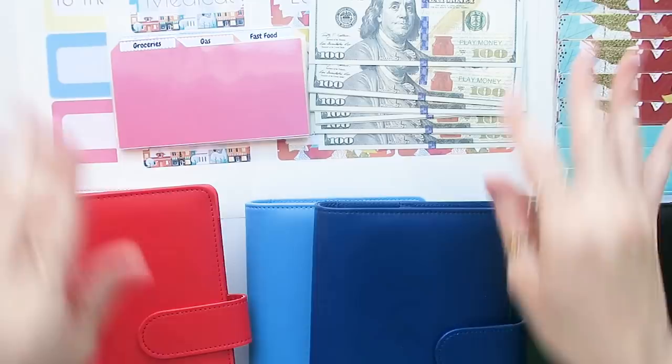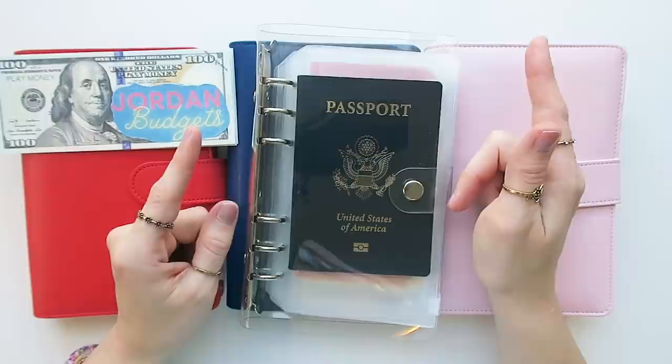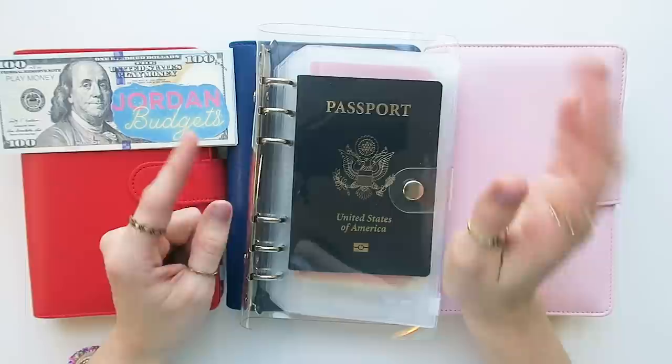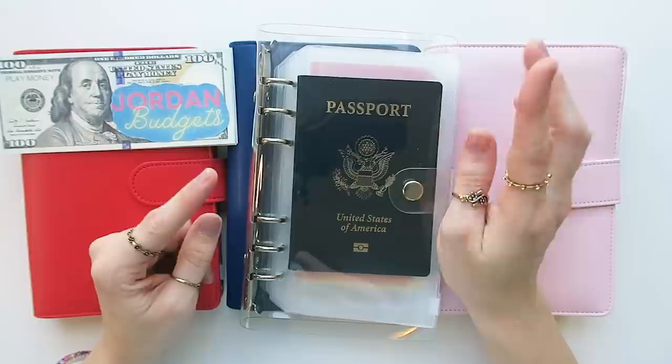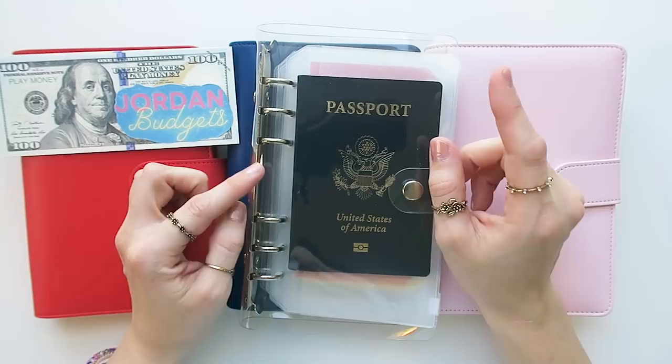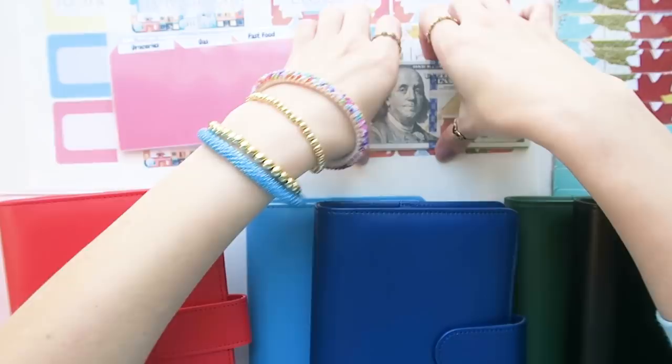Hey guys, future Jordan here — I'm popping back from the end of this video to tell you that I got the idea to do this video from Kathy's Cash and Coin. She is doing a Q&A video this week — it's probably already up. I absolutely adore her. She's also a solo mom, meaning she has her kids all the time just like I do. Her channel is so fun and I would love it if you'd go check it out. I appreciate Kathy so much and I wouldn't have had the idea for this type of video without her.